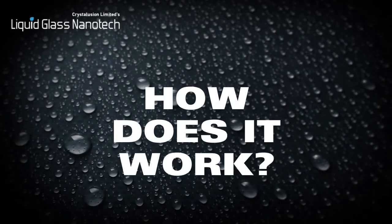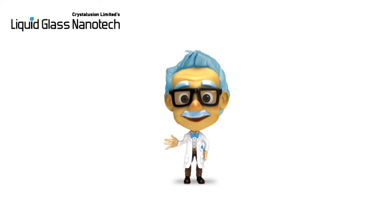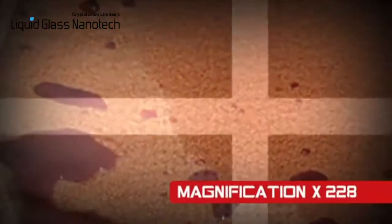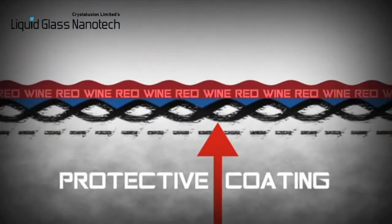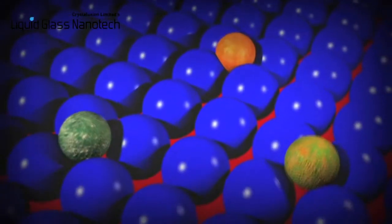How does it work? There is no glue or adhesive agent in our coatings, as these bond to the substrate using what is known in physics as the Van der Waals effect. It is with advanced nanotechnology through which the surface is coated with a protective layer of nanoscale liquid glass. Each molecule is 500 times thinner than a human hair and covers the pores of the surface to protect it from dirt, bacteria, and grime.